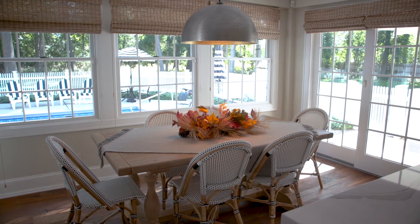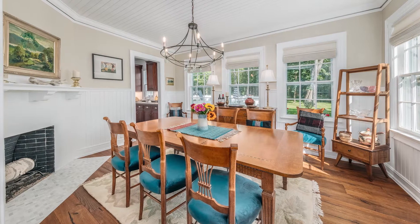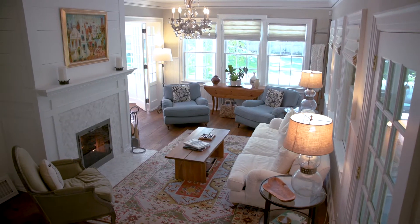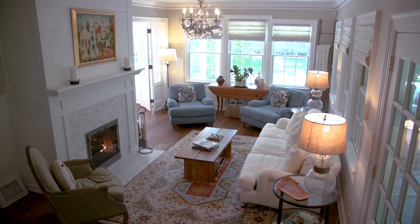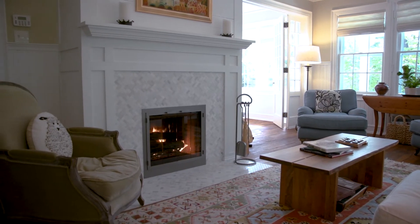Family and guests can relax at the kitchen table and spend holidays in the formal dining room. The living room is bathed in natural light, with gleaming tile sparkling bright against original shiplap and beadboard.